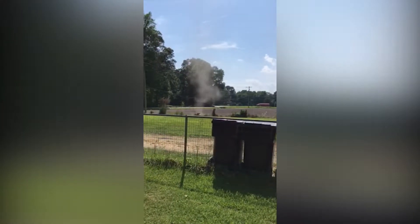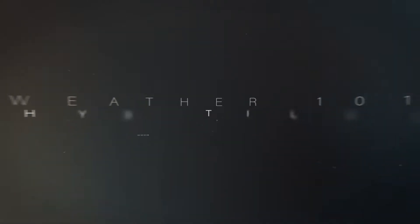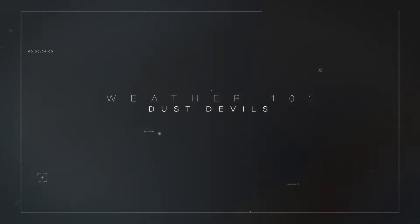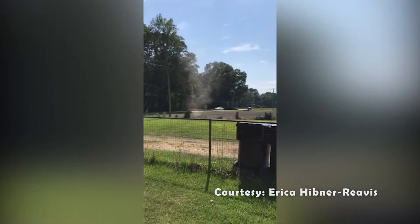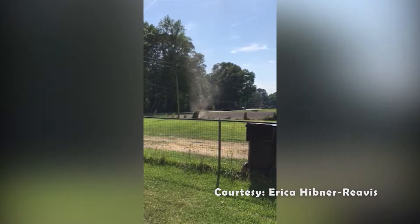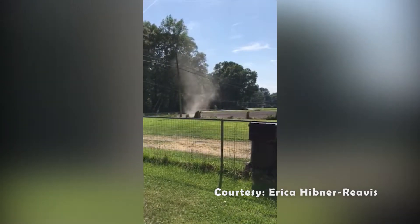When the weather is hot, dust devils can form, and this is the perfect weather 101 topic. Now check out this video from Erica in Chesapeake earlier today. Dust devils form near the ground in a hot bubble of air, and they rise through a cooler air mass just above them.